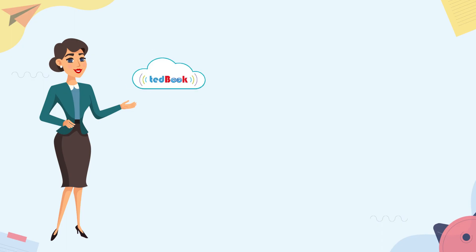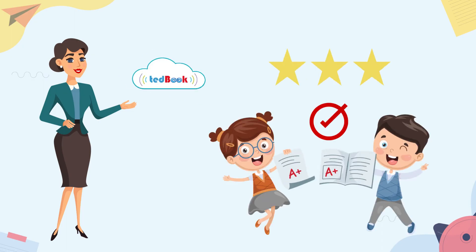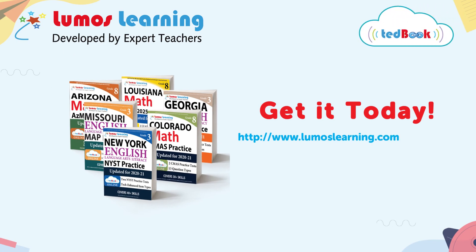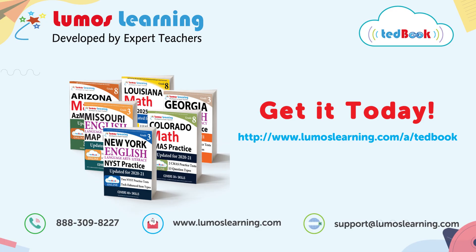With the Lumos TEDbook at your side, the result is a better prepared and proficient student. So what are you waiting for? Allow your children or students to take advantage of the Lumos TEDbook technology, helping them produce positive outcomes in the state assessments. Get it today!